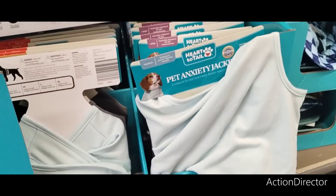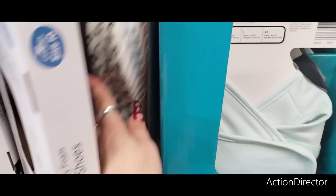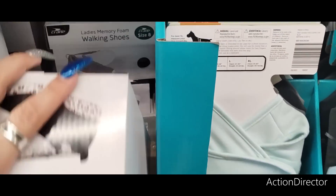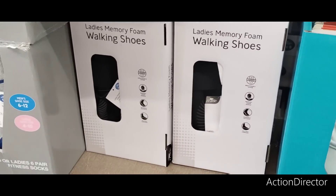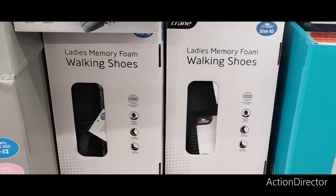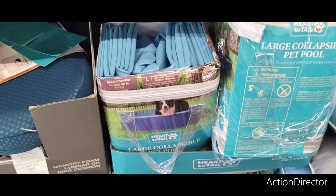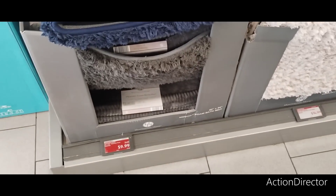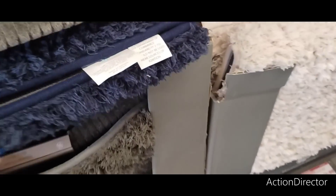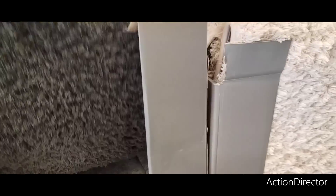They have the men's walking shoe in gray. The ladies' version has no laces — $12.99 is a phenomenal price. They also have the large collapsible pet pool for $24.99. And these memory foam bath mats — $9.99 for the 20x34 size.